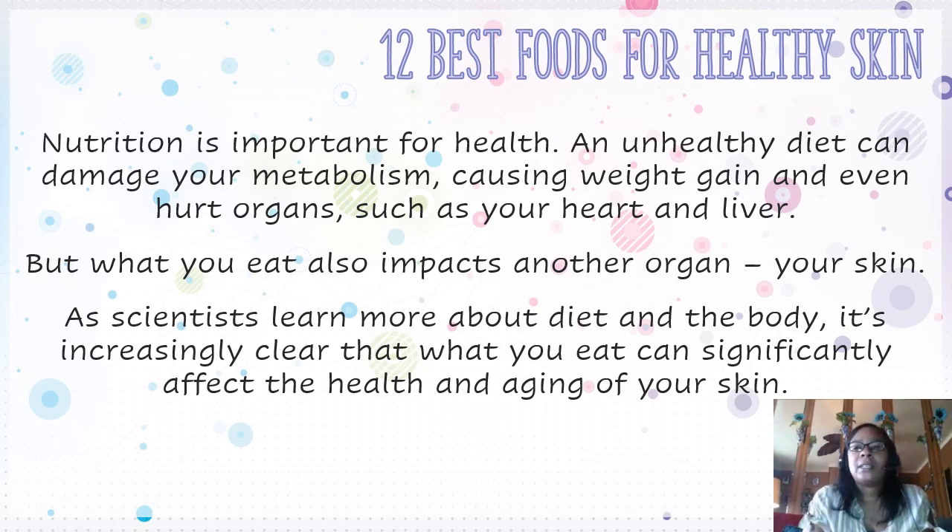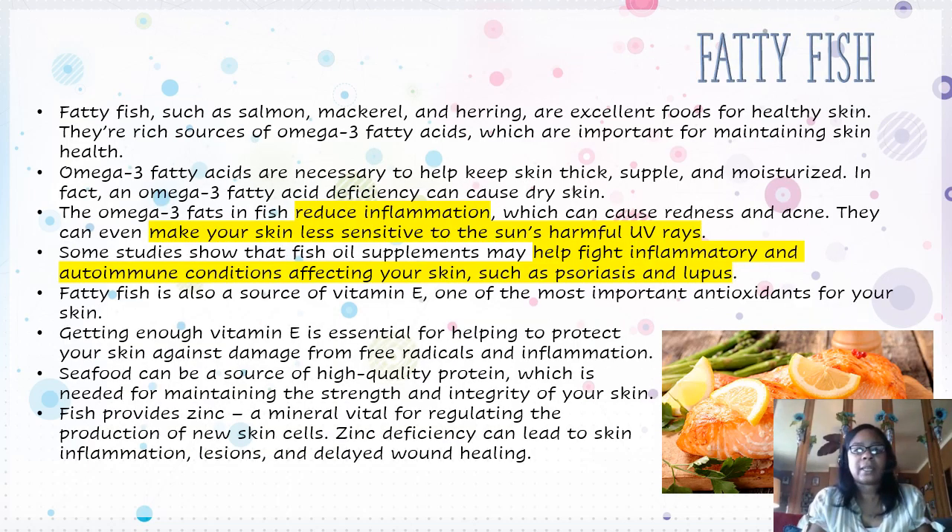There are 12 best foods for healthy skin. Nutrition is important for health. An unhealthy diet can damage your metabolism, causing weight gain and even hurt organs such as your heart and liver. But what you eat also impacts another organ — your skin. As scientists learn more about diet and the body, it's increasingly clear that what you eat can significantly affect the health and aging of your skin.